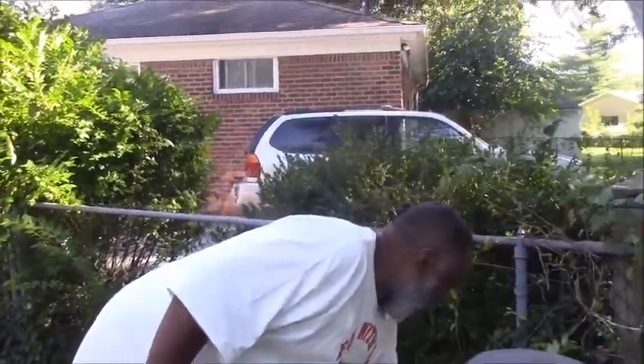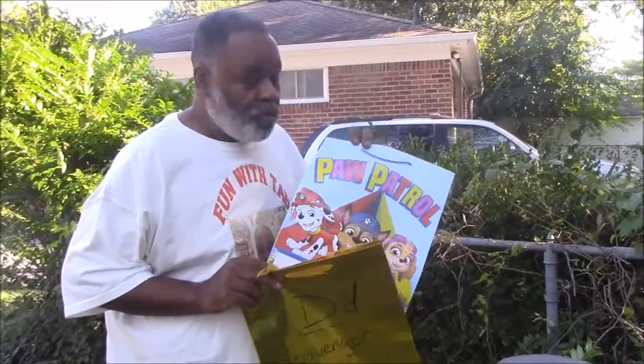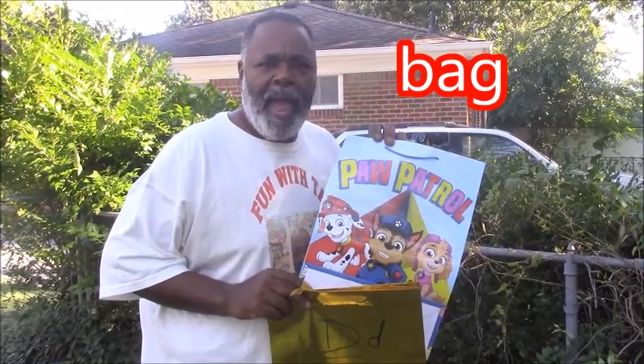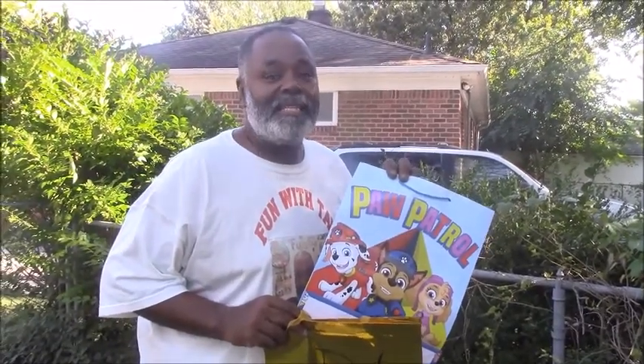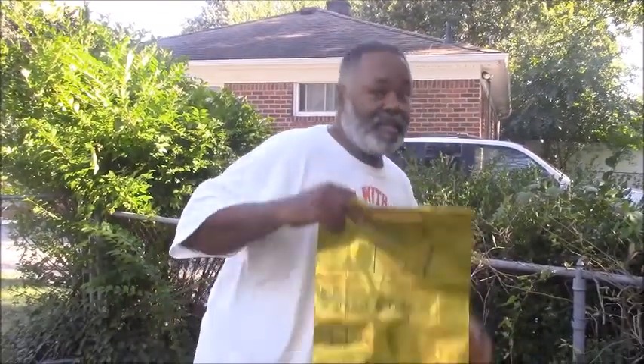Oh, I know what this is. What is this everyone? A Paw Patrol bag? Bag. Does bag have a D sound? No. Man, I want to get this in the bag, but bag doesn't have a D sound, so we can't put it in the D scavenger hunt bag. Let's go.